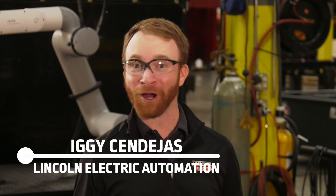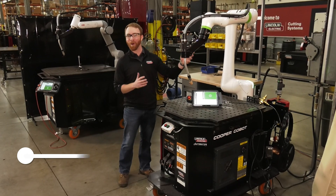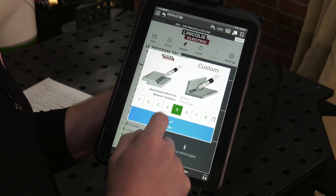Do you need a qualified welder? Are you not a robotics professional? Introducing the Cooper Welding Cobot — a robotic welding machine to help you address skilled labor shortages. Paired with the Cooper app, you'll be welding in minutes with easy-to-use programming.